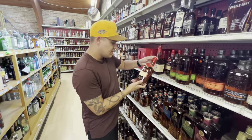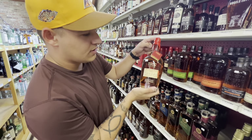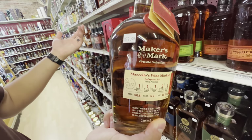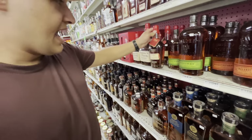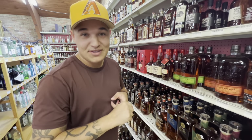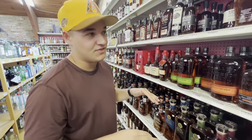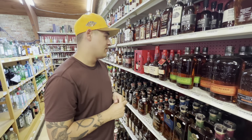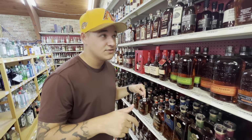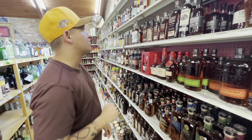Right now the only barrel pick they have in is going to be the Maker's Mark Marcello's wine pick. It comes in at $79, which is typical for a Maker's pick. However, they did tell me they're going to get the Rare Stash that we just showed in the beginning — that Dustin Poirier — and they picked a rye barrel. It's supposed to be phenomenal. They didn't have a sample for us to try, but they're going to be the only ones in the world to get it. So make sure you're keeping up with Marcello's and get down here when it's released, because I bet that's going to be awesome.